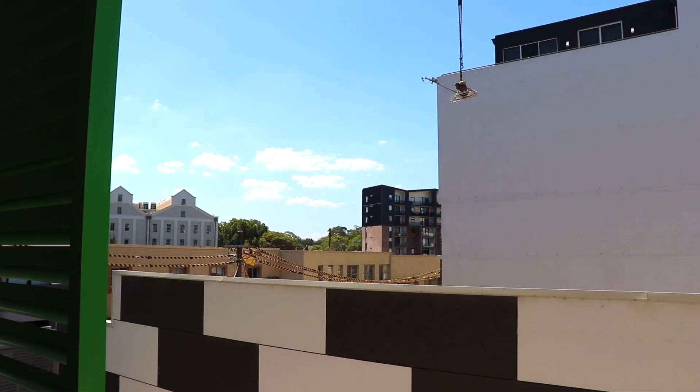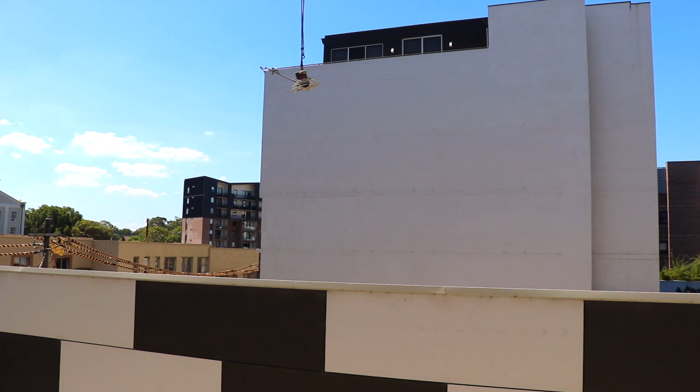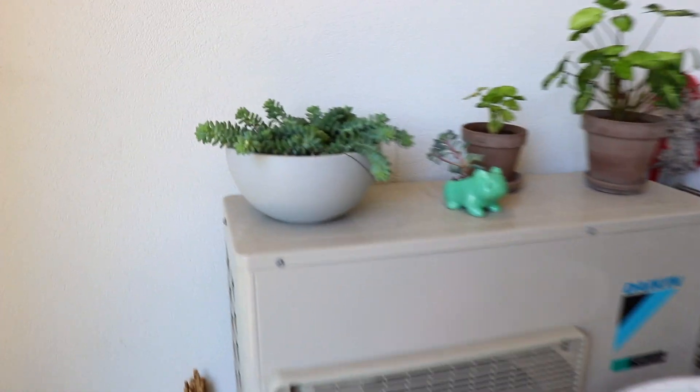Thanks so much video Laura, I really appreciate it and I'm pleased to be here. We first start the tour with the very boring view from our apartment balcony. Sometimes you can see the sunset on the left over there, but really that's about it. I have claimed the top of our air conditioning unit for hoarding plants.